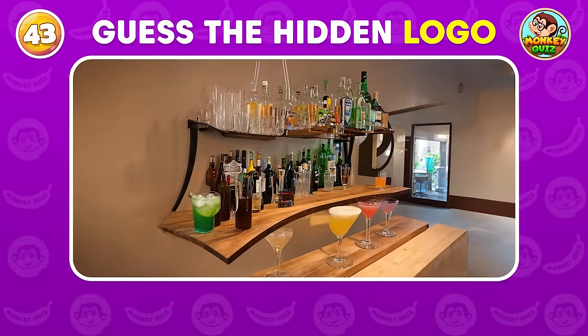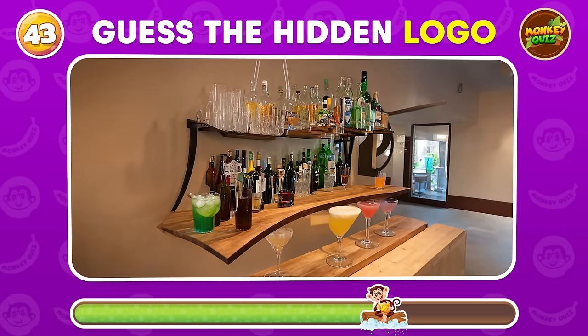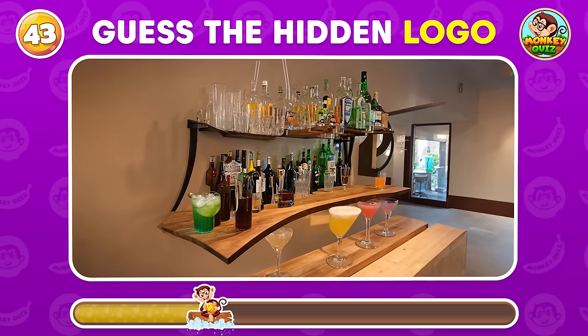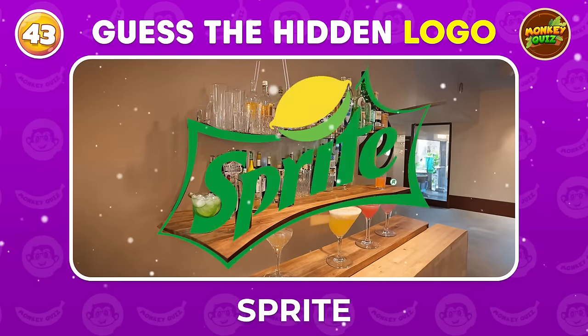Can you spot the famous logo brand? Sprite!